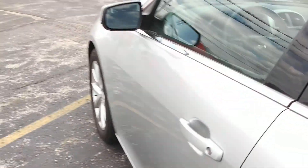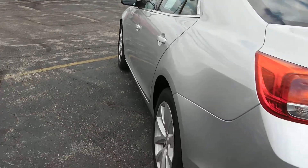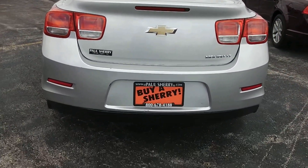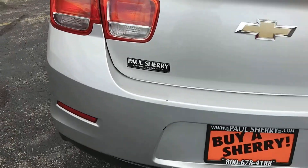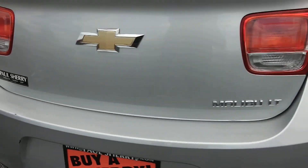Going on around to the back of the vehicle now. On the back, just showing it's the Malibu, the LT edition. There are a few little marks right here, so I do notice that.